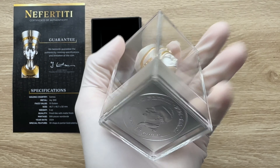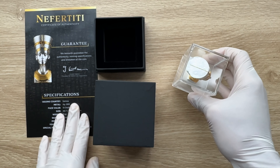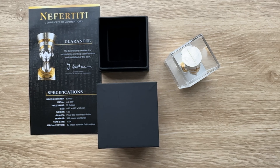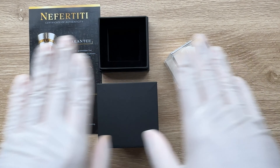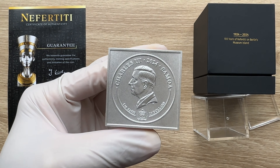This is the coin in all its glory, and that's King Charles on the obverse. And that's your COA. So pretty much an impressive packaging itself.